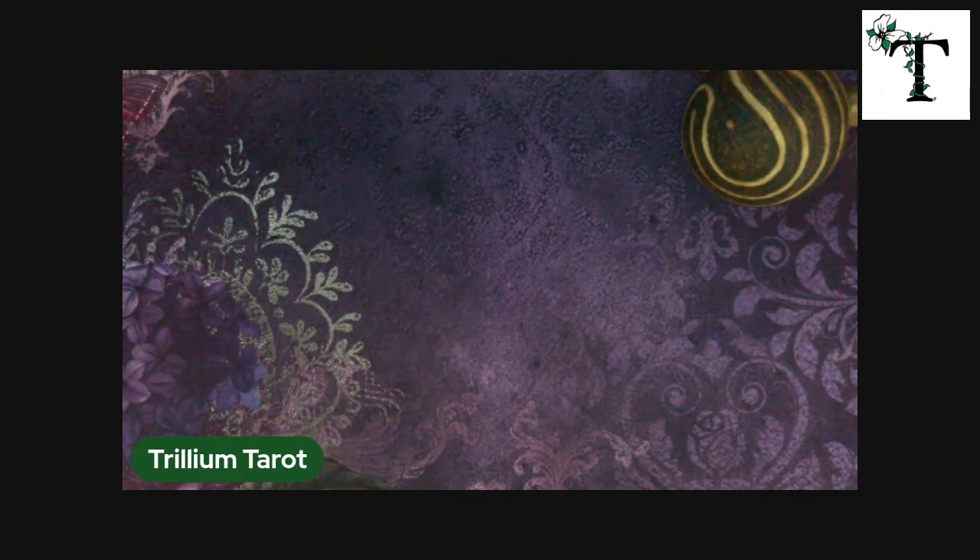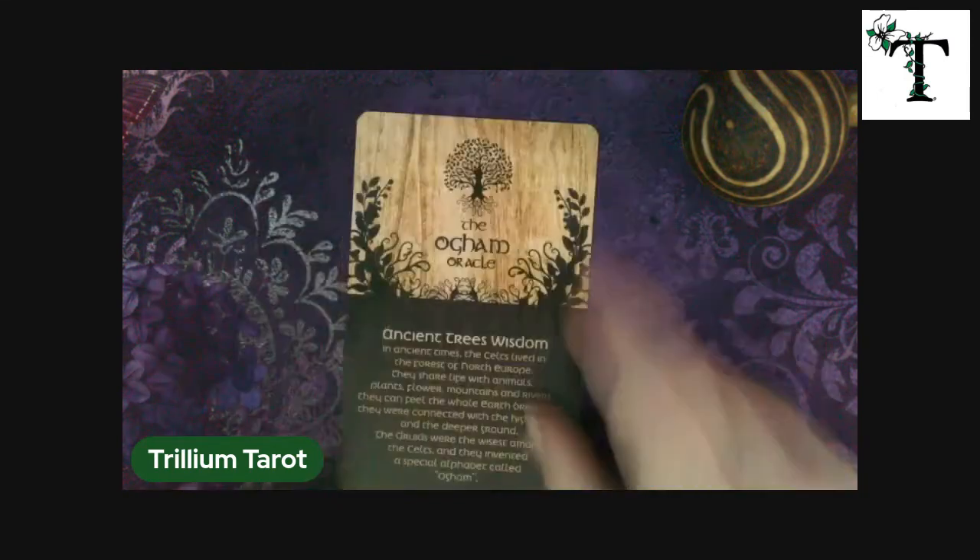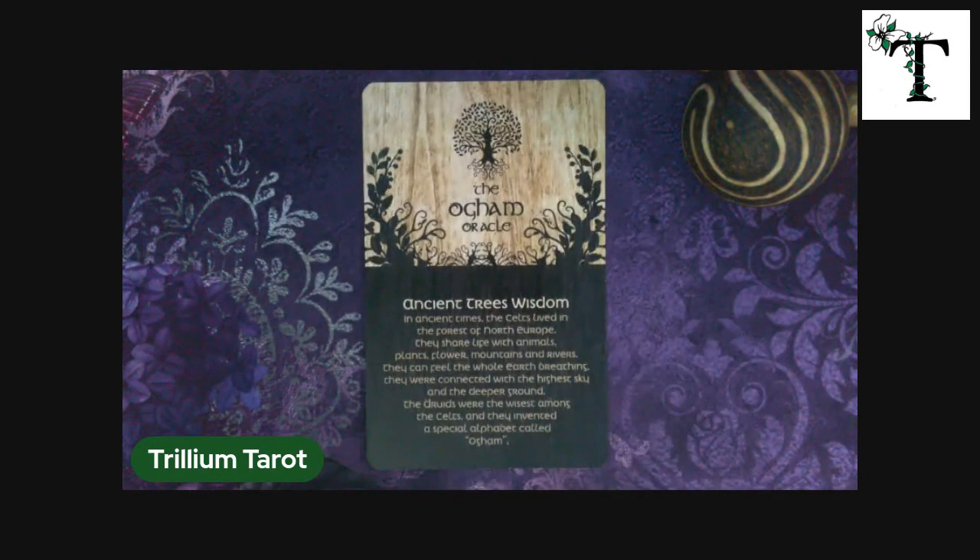Now, the whole concept of Oyam — it is an ancient tree wisdom, meaning symbols of the trees, what they mean, what they feel. The Druids worked a lot with Oyam oracles.